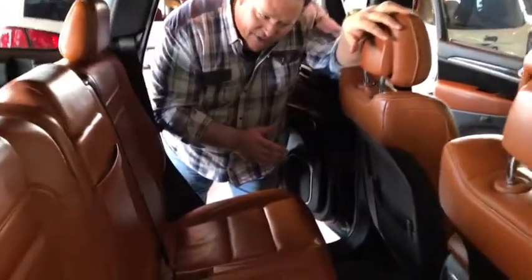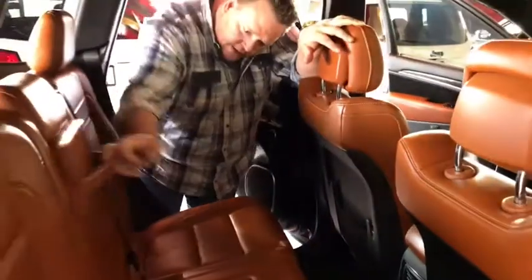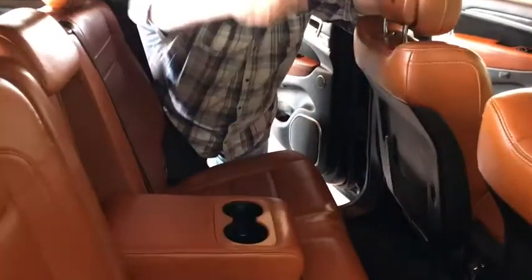Let's talk about the back seats. You notice that you have heated seats for extra comfort for your passengers. You have the Laguna leather, a couple of cup holders, and the panoramic roof also reflects on the back seat passengers.